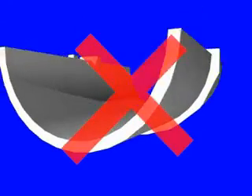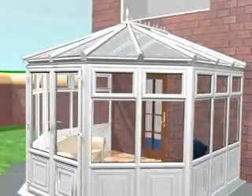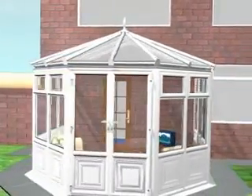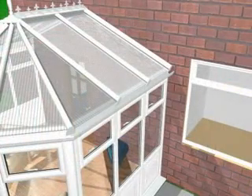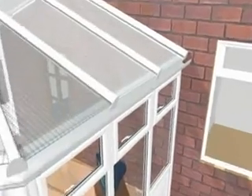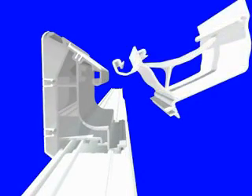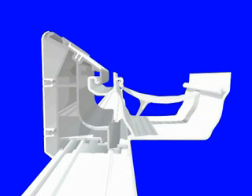All Shield conservatory glazing bars house an internal fixing groove. This not only assists with the ease and speed of installation, but more importantly, protects the living area from external elements by eliminating the need to drill holes through from the outside of the conservatory to inside your new room.